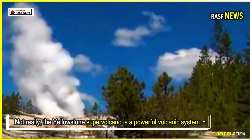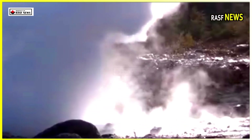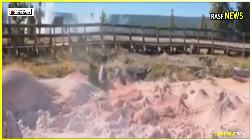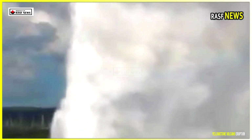The Yellowstone super volcano is a powerful volcanic system capable of massive eruptions — that's a fact. However, this new information suggests that the system is releasing pressure and there are no signs of an eruption in progress. The magma chamber acts like a release valve, allowing steam and gas to slowly escape, and like a pressure cooker, that natural pressure regulation keeps threats at bay.